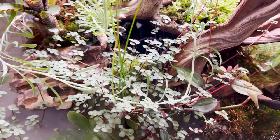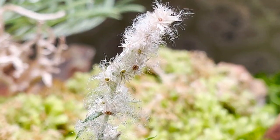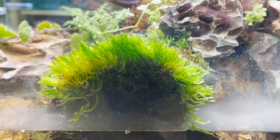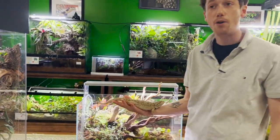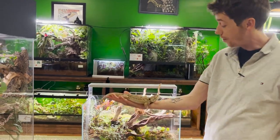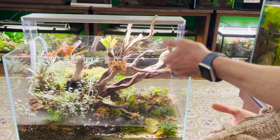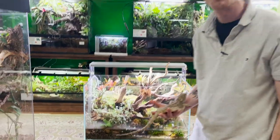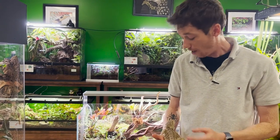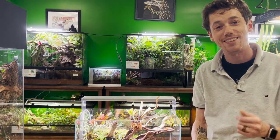I wanted you guys to get an update on how this has been going — you can see the progress and just how amazing a habitat like this can be even without animals living in it. My name is Josh Halter, I'm the owner and founder of the Bio Dude. You can come see me and this gorgeous beardie for sale, and check out this beautiful naturescape here at the Bio Dude Houston, Monday through Friday 9 a.m. to 4, and Saturday 10 to 5. I really appreciate everybody's support — hit that like and subscribe button. The Dude abides.